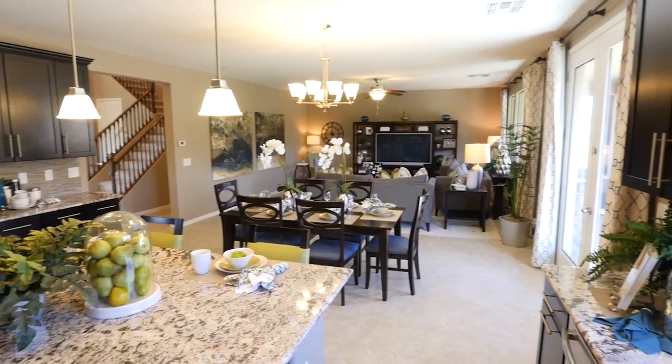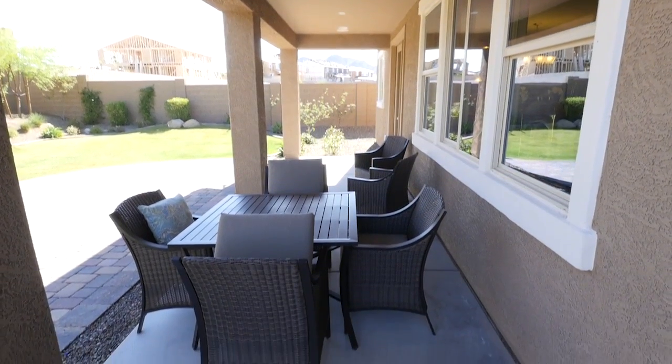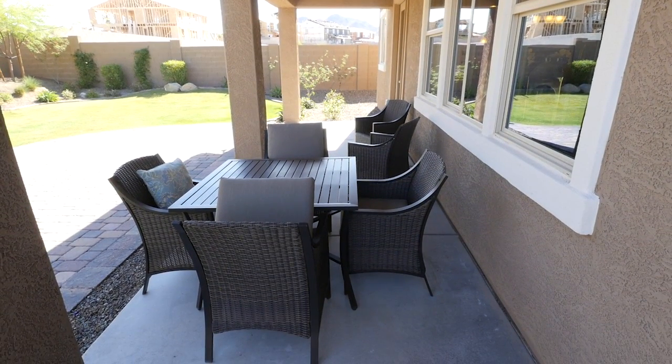The airy great room is a perfect place for entertaining friends and family, and the adjacent covered patio can be extended for even more outdoor living space.